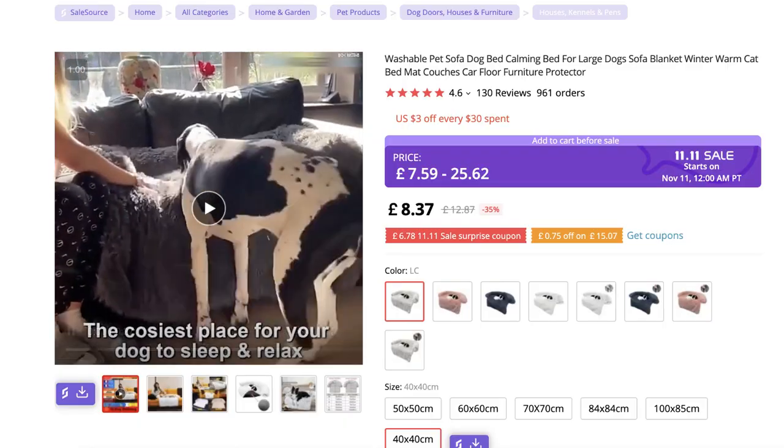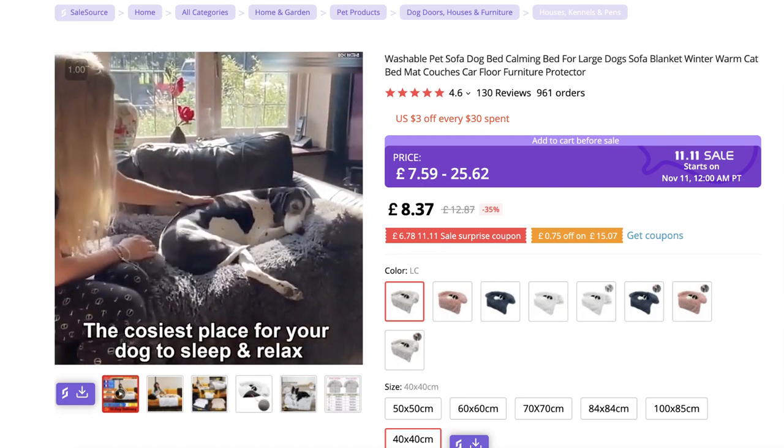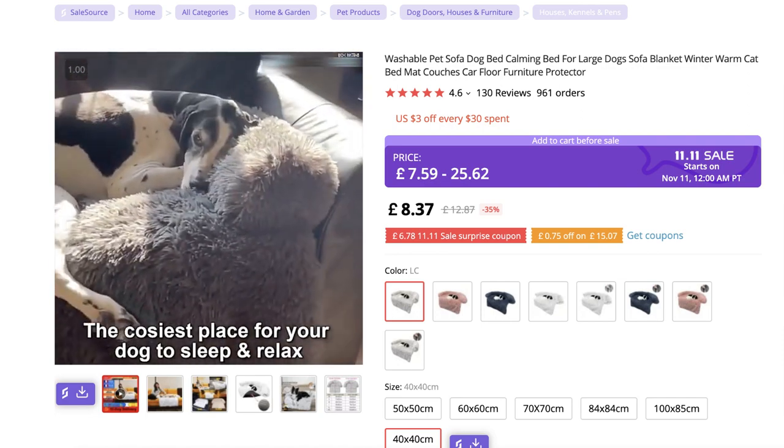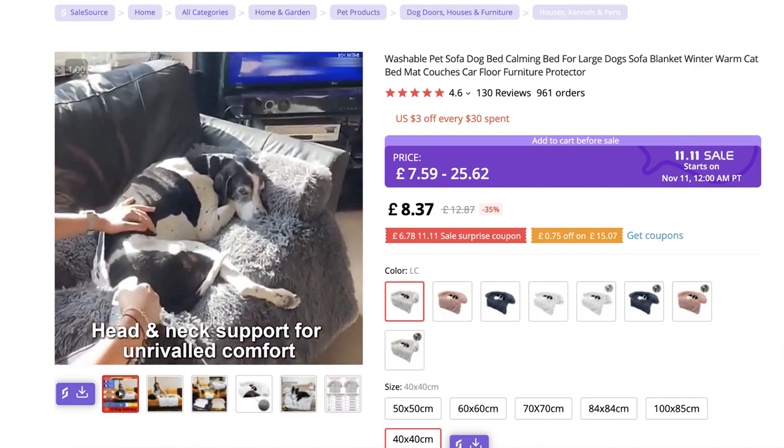This product solves that problem and therefore makes it in demand. It's also a variation of a proven seven-figure product — late last year I uploaded a video of a Shopify store that had sold a plush dog bed and made over 2.7 million dollars on that one single product. This is made of the same materials, looks the same, but has a different shape and function. The cost to us is £7.23 delivered; you could easily sell this for a minimum of £24.99, leaving a profit margin of £17.76.